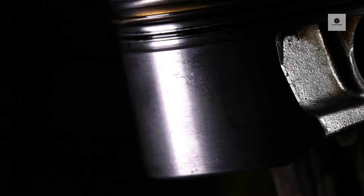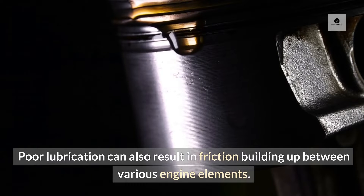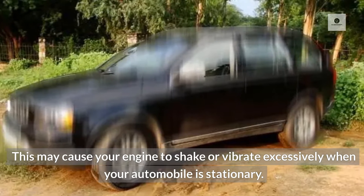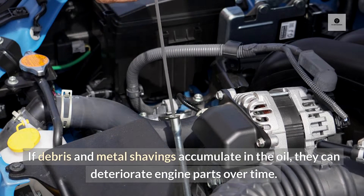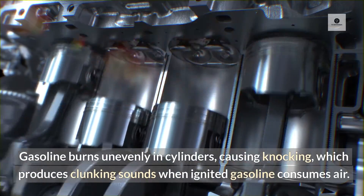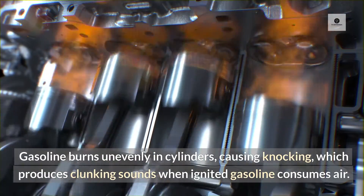3. Rough idles — poor lubrication can also result in friction building up between various engine elements. This may cause your engine to shake or vibrate excessively when your automobile is stationary. 4. Engine knocking — if debris and metal shavings accumulate in the oil, they can deteriorate engine parts over time. Gasoline burns unevenly in cylinders, causing knocking, which produces clunking sounds when ignited gasoline consumes air.